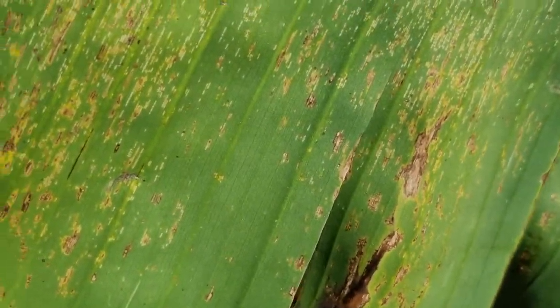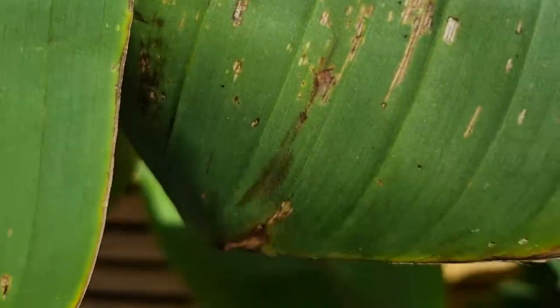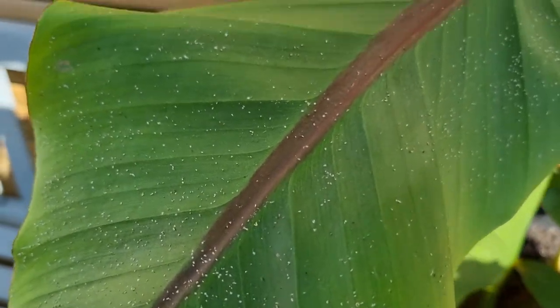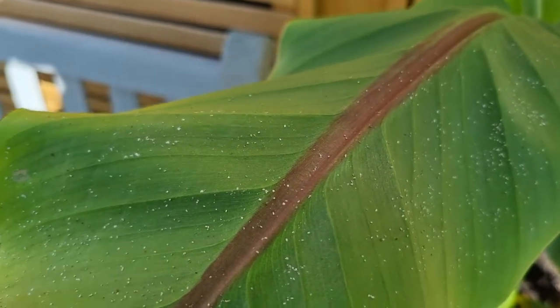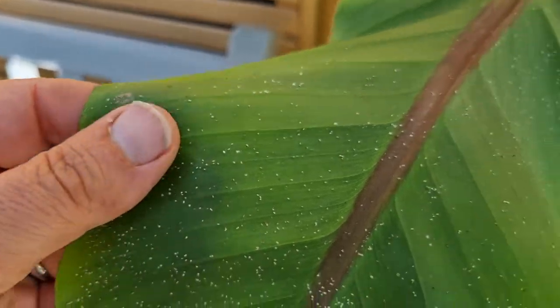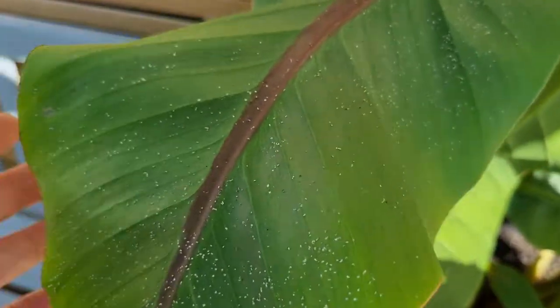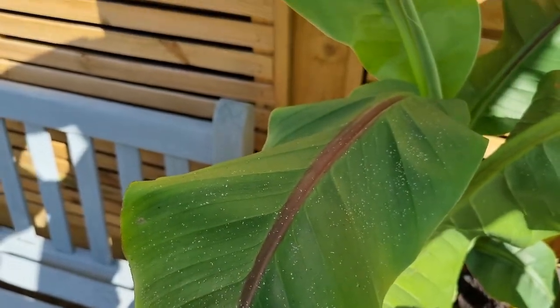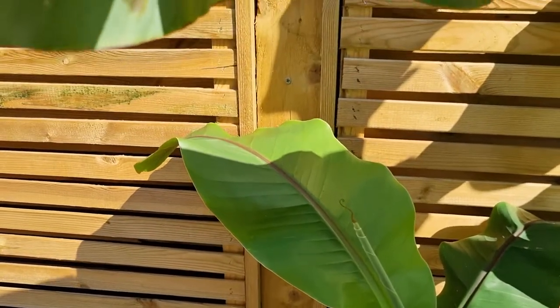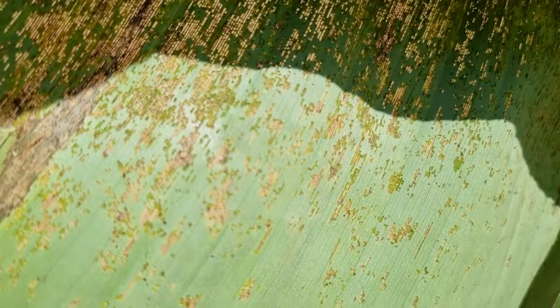I didn't really take a lot of notice of it until underneath I saw all these little white dots. I thought, well that's unusual — maybe these are like a tiny whitefly, some sort of aphid. Too close to look, didn't really see anything there, so I thought it might be some dust.